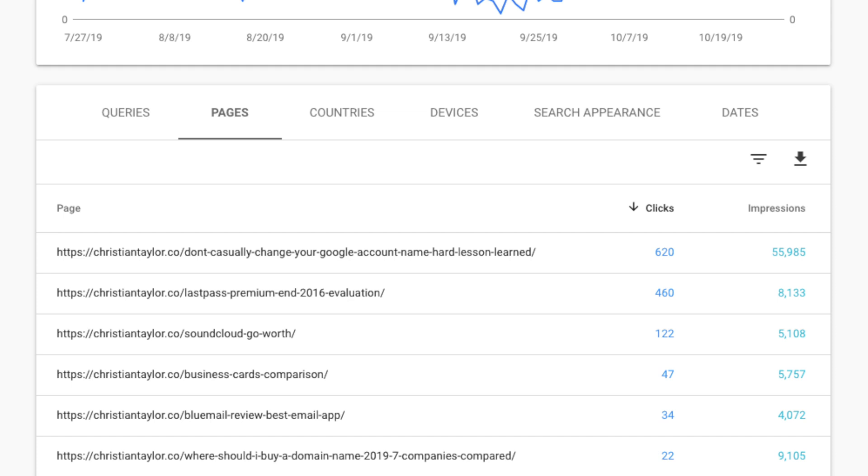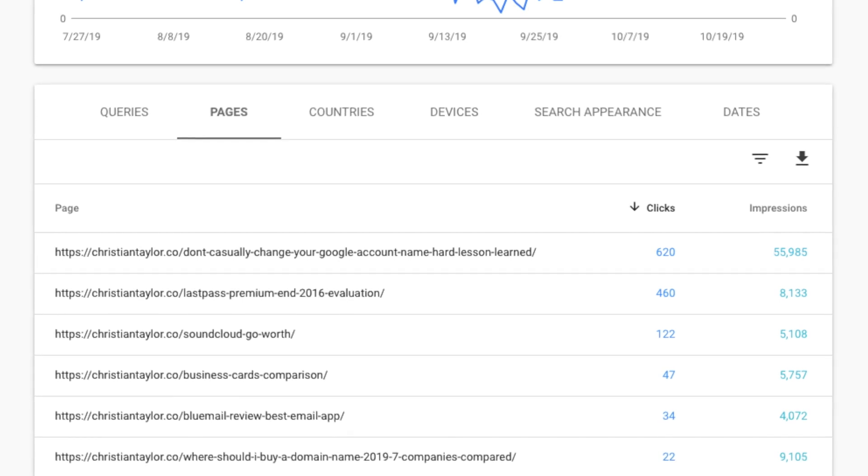And if your site is brand new, adding it to Google Search Console will ensure that Google has their bots crawl your site and add the listing if they haven't already done so. Having Google Search Analytics is a powerful way to understand which pages on your site are getting ranked in search, and it's especially helpful if you have a blog where you put out content regularly, because you can see exactly which blog posts are driving the most traffic.